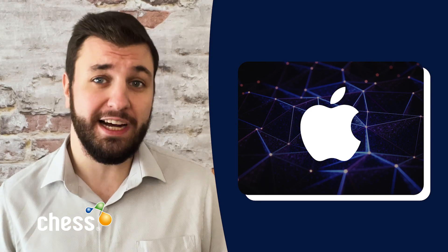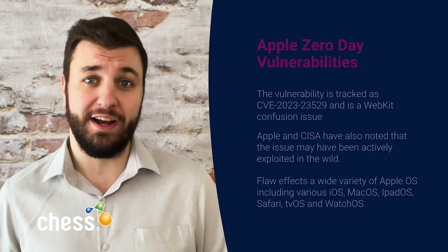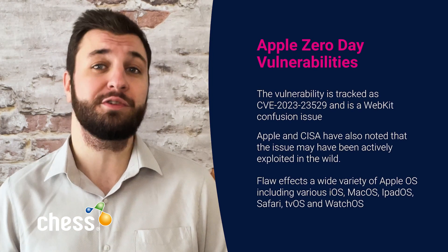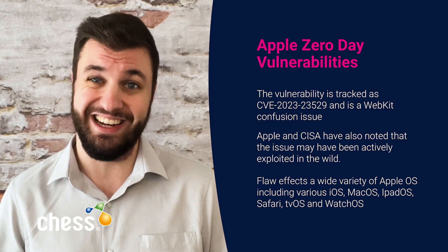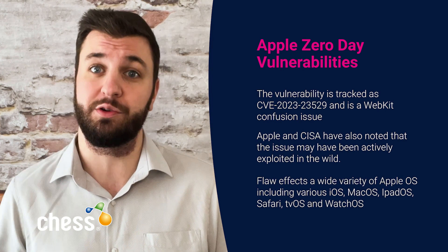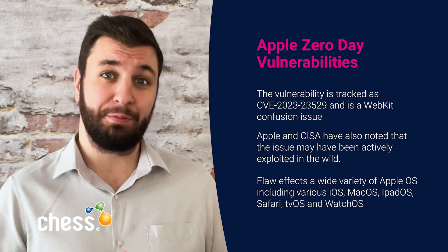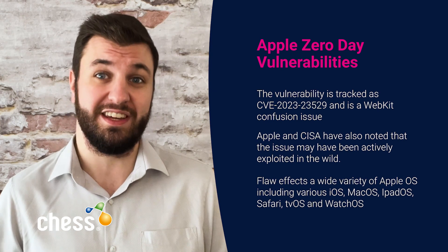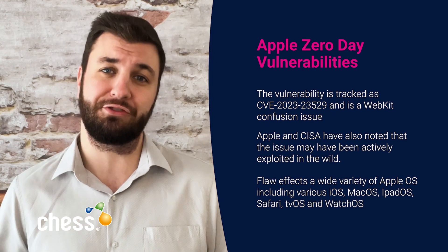Moving on to iOS and macOS, Apple have released an emergency update for their first zero day this year. The vulnerability is tracked as CVE 2023-23529 and is a WebKit type confusion issue which can trigger OS crashes and enable attackers to execute arbitrary code on compromised devices after opening a malicious page. Apple and CISA have also noted that the issue may have been actively exploited in the wild, increasing the importance for timely patching.